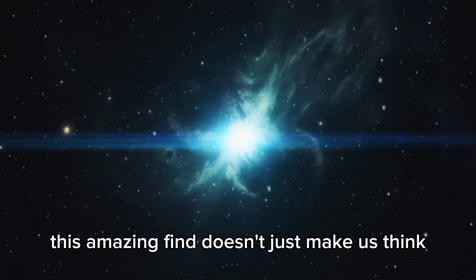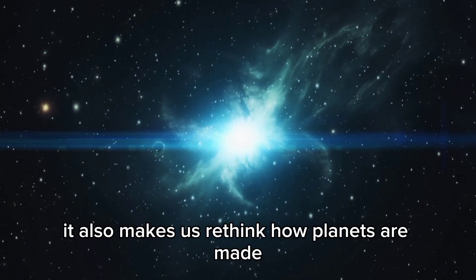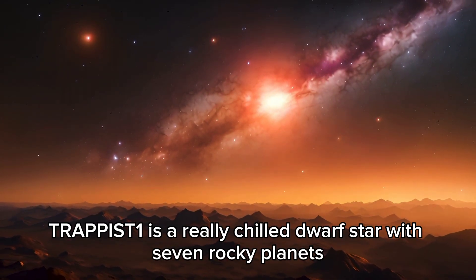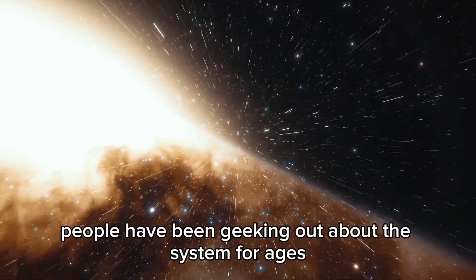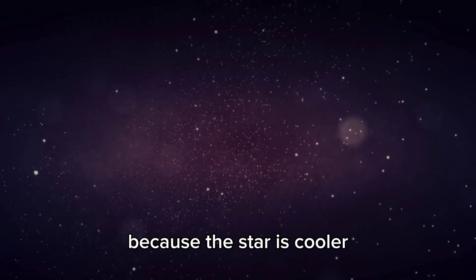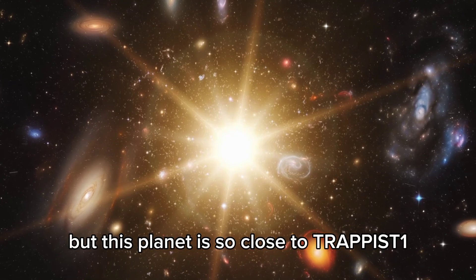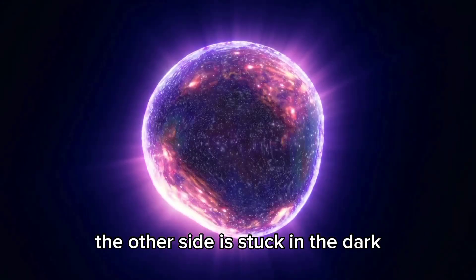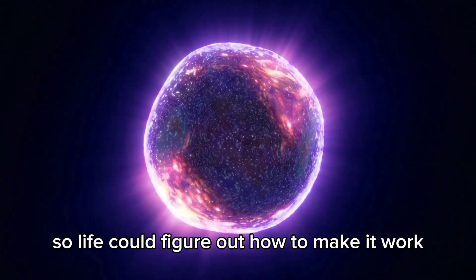This amazing find doesn't just make us think there could be a living place out there — it also makes us rethink how planets are made and how they sustain life. TRAPPIST-1 is a really cool dwarf star with seven rocky planets, and three of them are in the perfect spot for life. Because the star is cooler, there's less risk of harsh radiation, but this planet is so close to TRAPPIST-1 that one side always faces the star. Still, the thick atmosphere might keep things balanced so life could figure out how to survive.